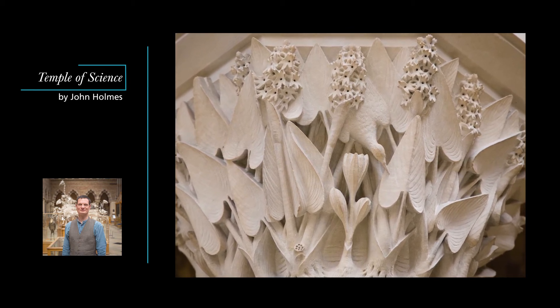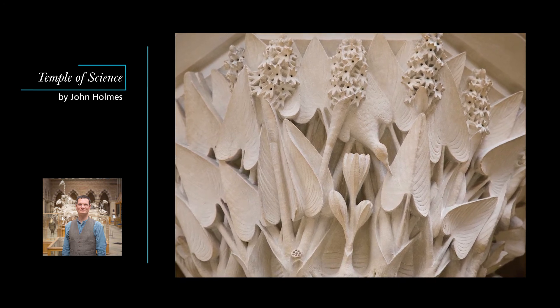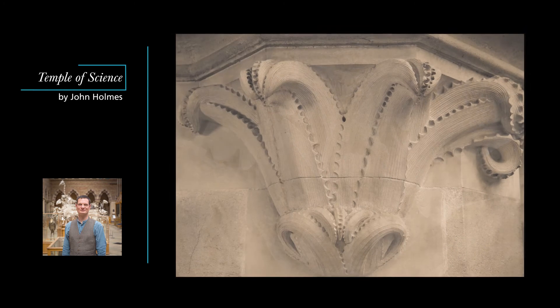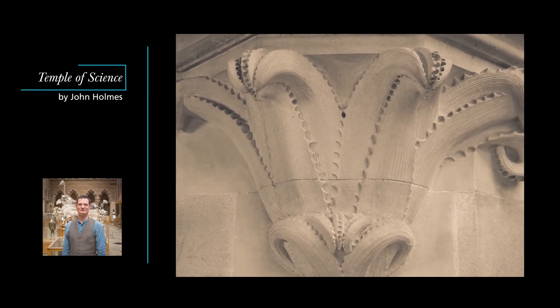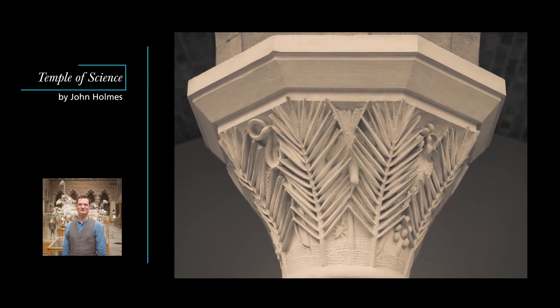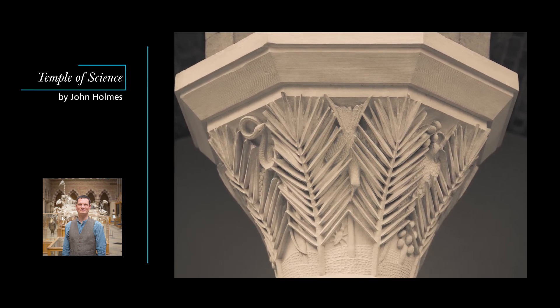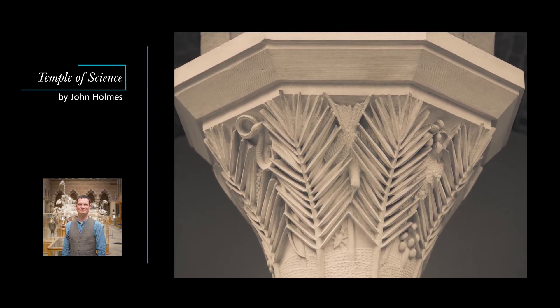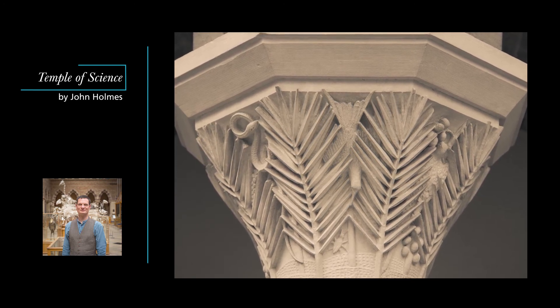The carvings they produced are some of the loveliest pieces of decorative sculpture from the whole Victorian age. Their precision and vitality is extraordinary. The plants are cut from stone yet they seem alive, their fronds unfurling before our eyes. Birds tread carefully through them, picking up the forms of the leaves themselves. There are even snakes hunting the birds as the birds themselves are hunting insects, and all this with meticulous scientific accuracy of observation.